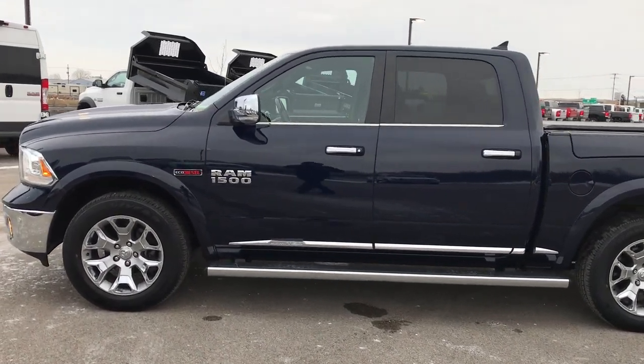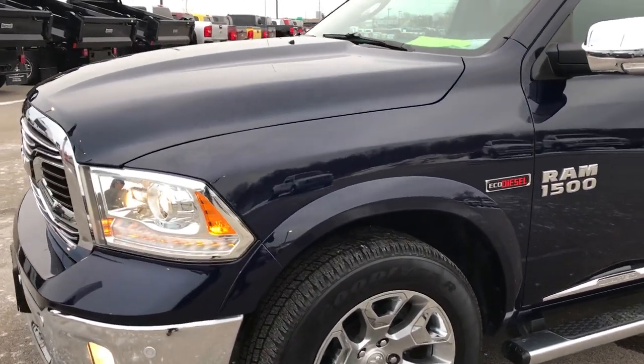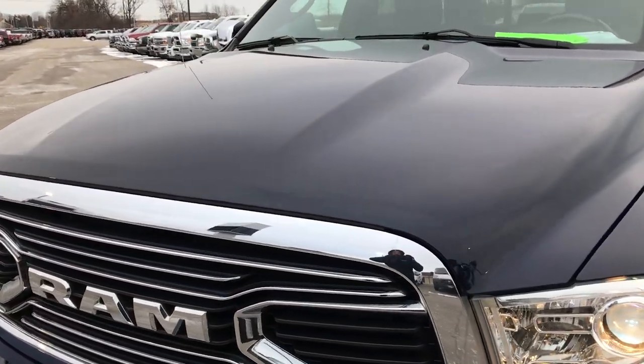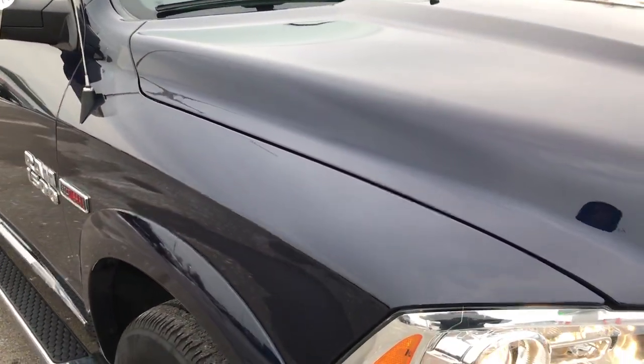This is stock number 9350. We are here at Summit Automotive in Fond du Lac, Wisconsin, your new and used Ram headquarters. Today we are checking out this super clean 2016 Ram 1500 crew cab, 5 foot 7 inch short box with the Ram box.